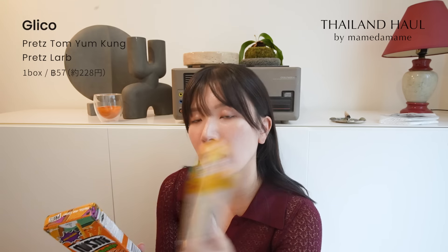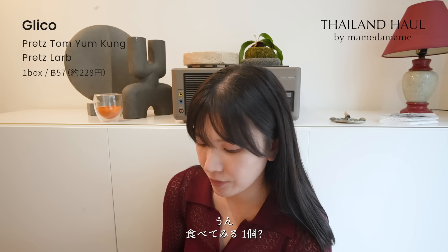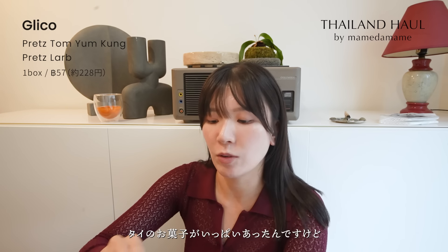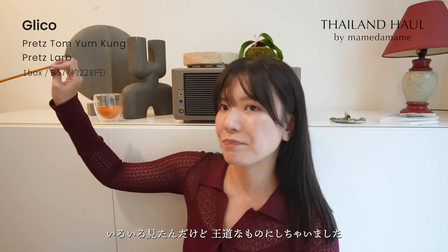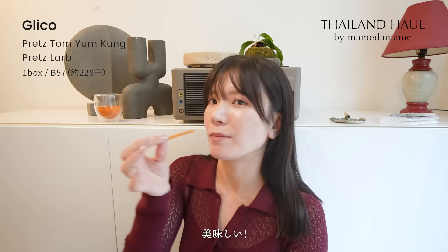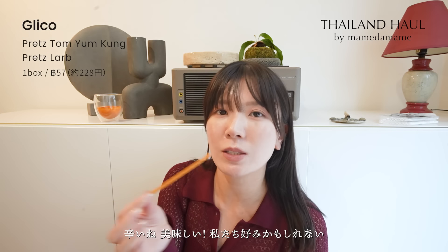あとはプリッツ。トムヤムくん味とガパオライス…いやラープームー（豚の炒め物）味のプリッツです。タイのお菓子はいっぱいあったんですけど、ドライマンゴーとかバナナチップスとかいろいろ見たんですが、この王道のものにしました。渡すときも食べるときも間違いないなって感じです。食べてみると、おいしい。結構香ばしい。辛いね。でもおいしい。